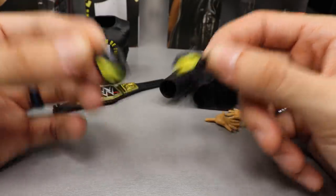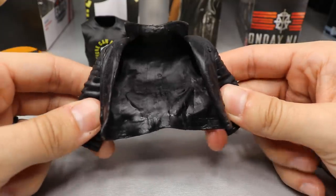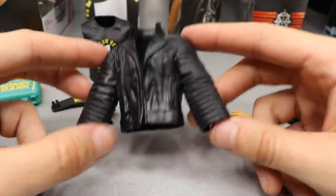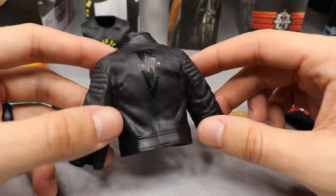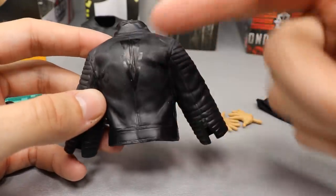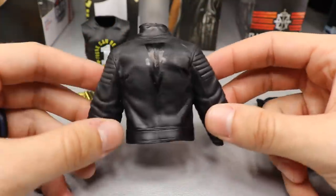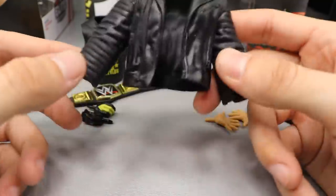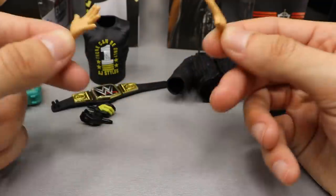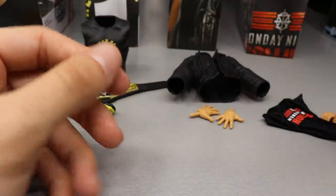For Finn Balor we get the same terrible rubber leather jacket which hinders the articulation terribly - I'd totally recommend getting a custom jacket made. This one is a little different from the Top Talents last year in that it doesn't have the rainbow BC logo, but a shiny black BC logo on top of the matte black jacket. I like the look of it, I just wish it was cloth. Finn also comes with his entrance posing hands - the wide open hands he throws up during his entrance music.